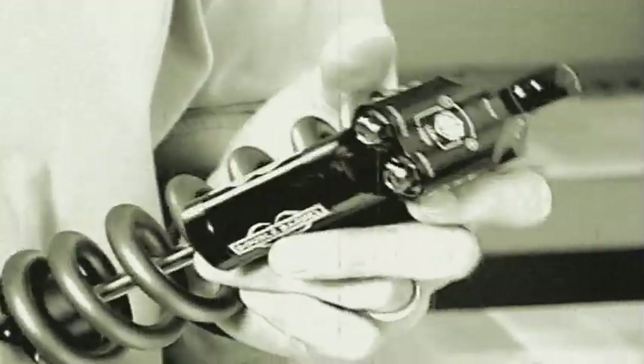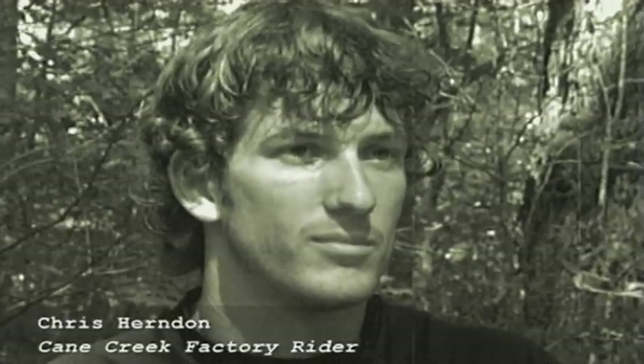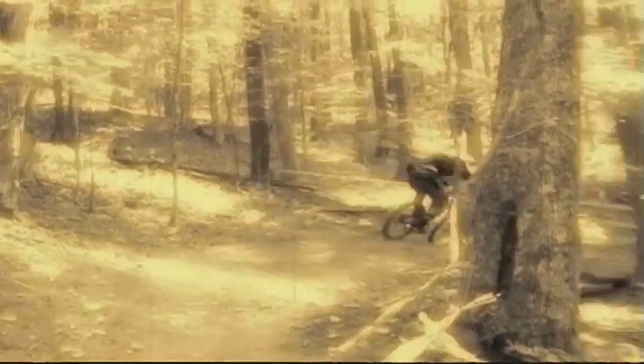Oleens has 30 years of experience in developing suspension for racing applications. We truly have a speed sensitive shock, which has been used in car racing for many years and has just now made it to bicycles.